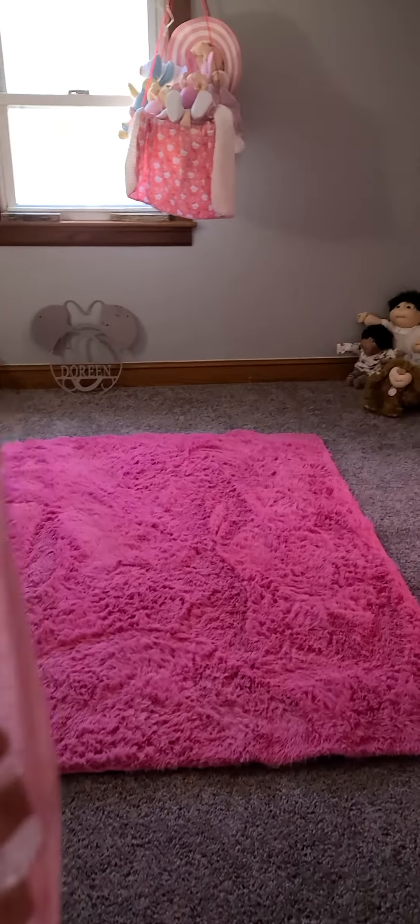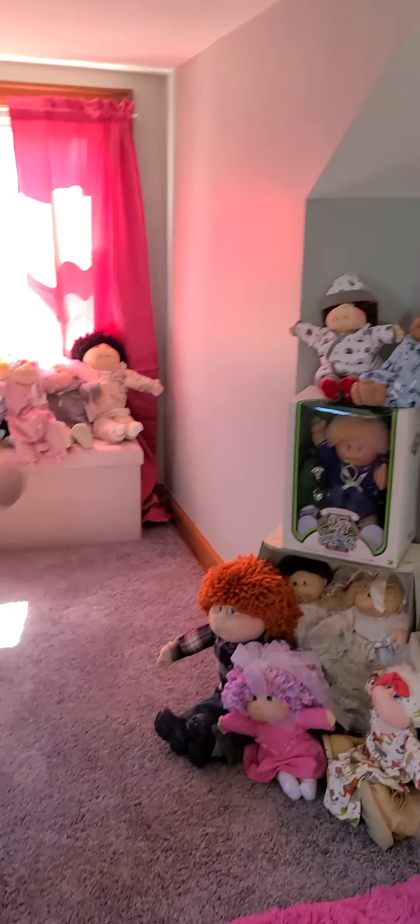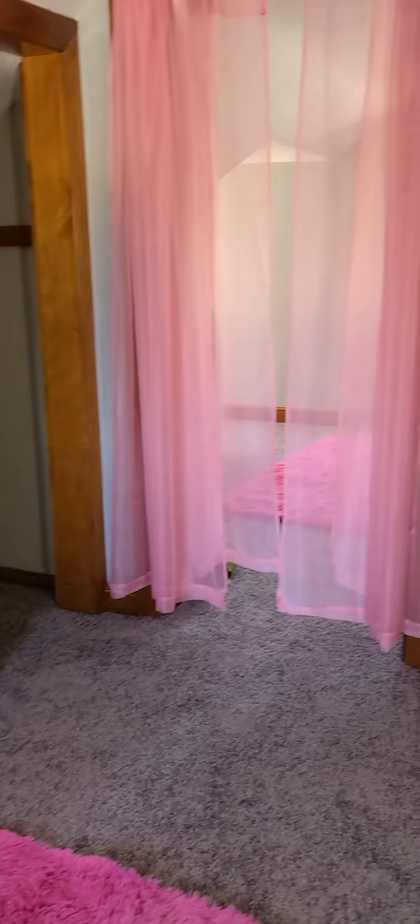Hey guys! I know it's been a minute — it's been a while since we've uploaded anything. This is the official first day that we're at the house. I started actually bringing some of my special cabbies here last night, but today the movers are coming and I'm waiting for the truck to get here. So this is just a little bit of what's going to end up being in here.